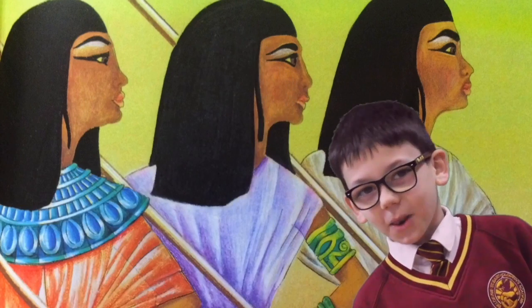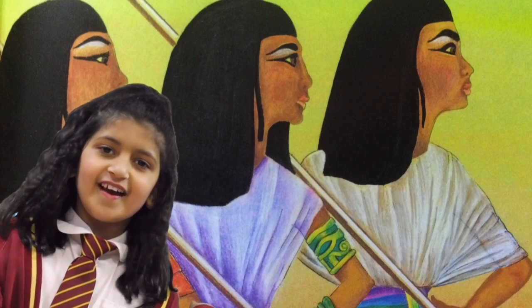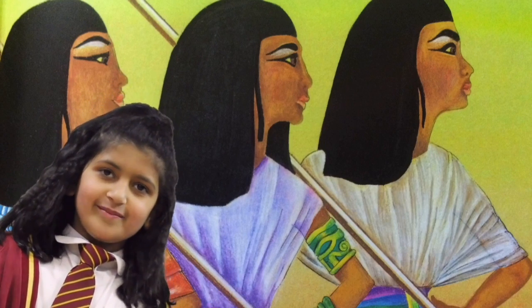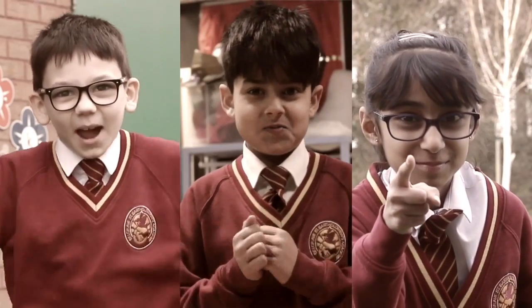Well, I don't like how mean they were to Rhodopis just because she looked different, especially when she hasn't done anything wrong. 'Today go to the river and wash my clothes, make my dinner, mend my robe.'